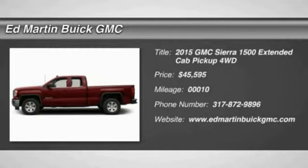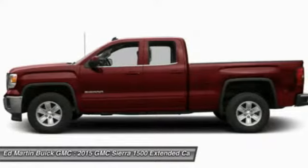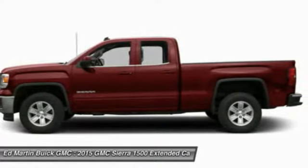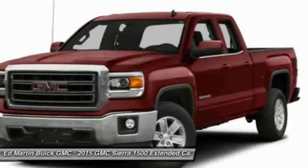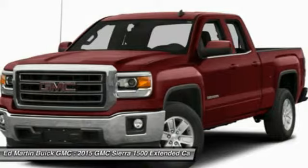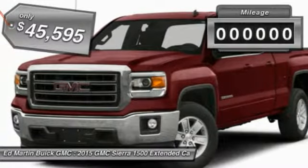The 2015 Sierra 1500 offers a 5-star frontal and side crash test rating, and a combination of mechanics and aerodynamics that give it better conventional V8 fuel economy than any competitor. It now comes standard with a Vortec 6.2-liter and 5.3-liter V8 engine and an electronically controlled 6-speed automatic transmission that combines high max hauling capability with precise control, and is priced below $50,000.